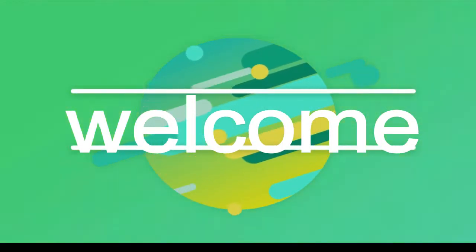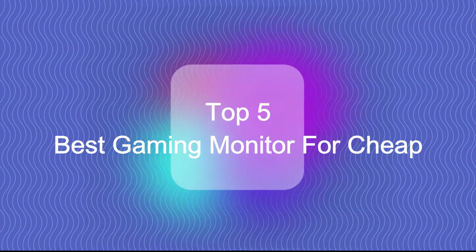Hello guys, welcome back to my channel. Top 5 Best Gaming Monitors for Cheap.